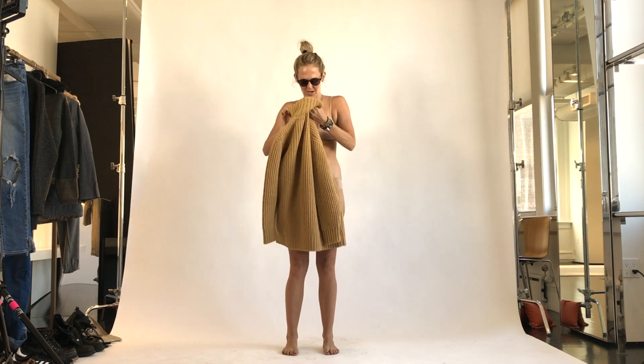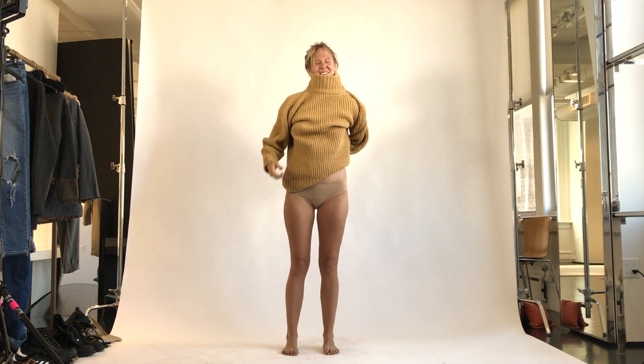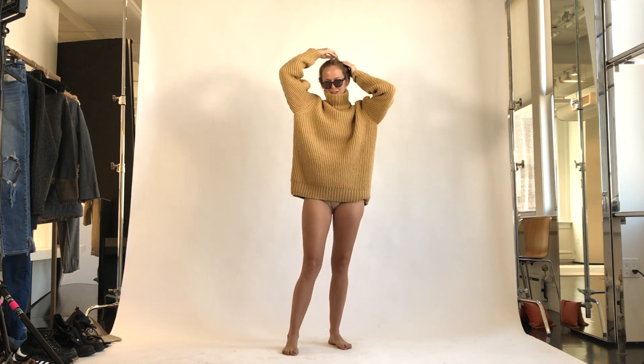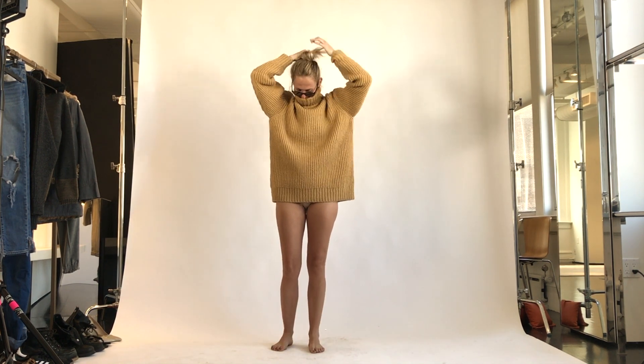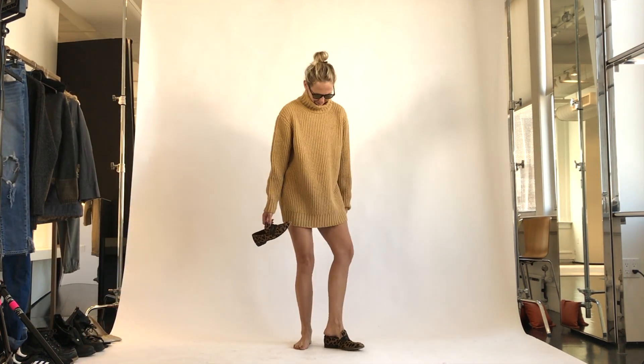Welcome to the styling video on the chunky knit sweaters from the fall/winter Marc Jacobs collection. I love this one in beige — I think it's so freaking chic and even though it's a bit short on me, I would still wear this as a dress.